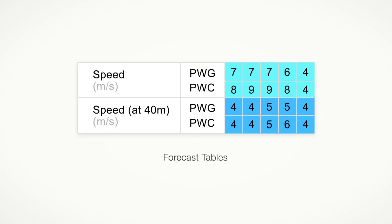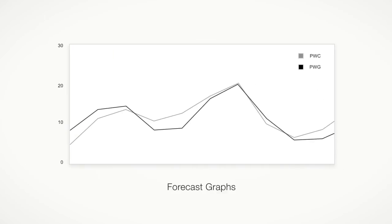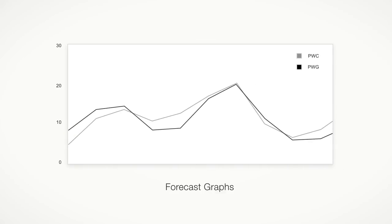The two models can be viewed throughout the forecast site. Both PWC and PWG forecasts can be seen in the table view. Both forecasts are plotted on the graphs, which allow easy comparison.